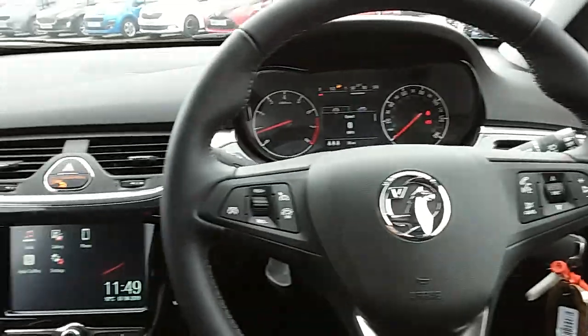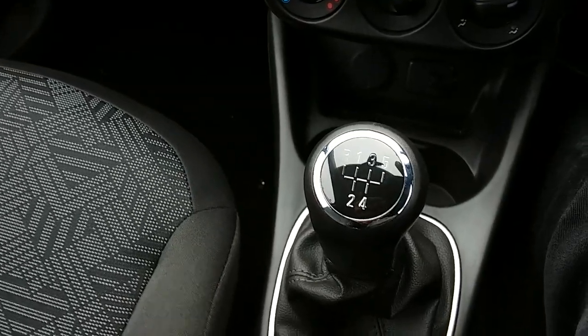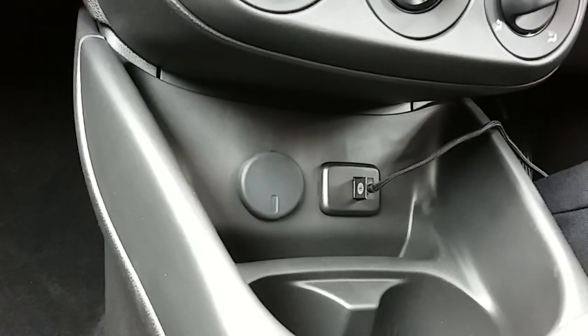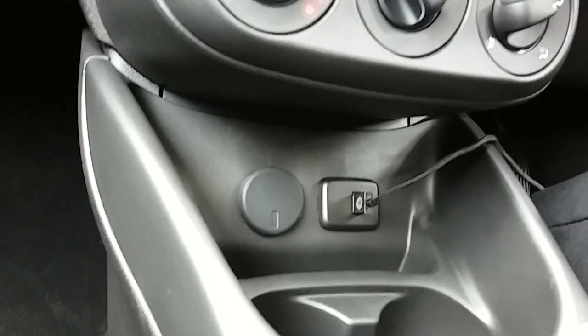Inside the car now with the engine started up, starting off on our centre console. You can see that you have your manual five-speed gearbox to go along with that 1.4 litre petrol engine. Moving just past that, you'll have your USB input as well as your power outlet, allowing you to plug anything in if it's ever necessary.